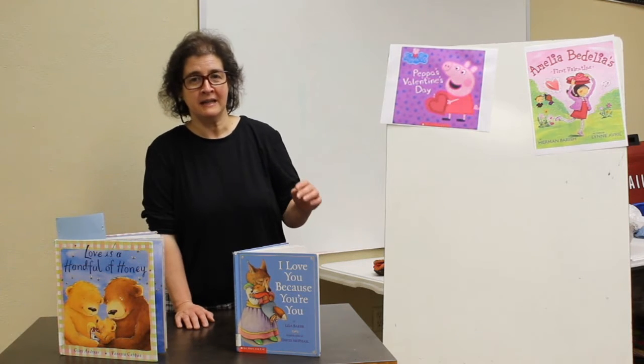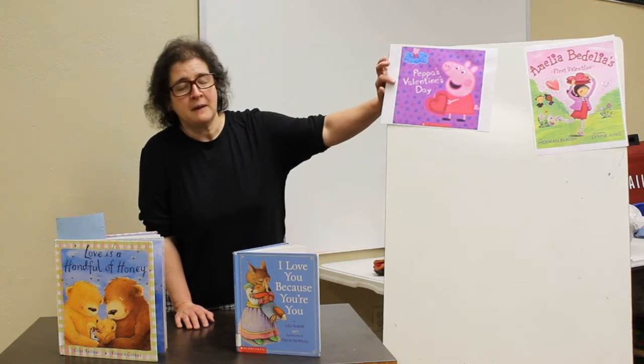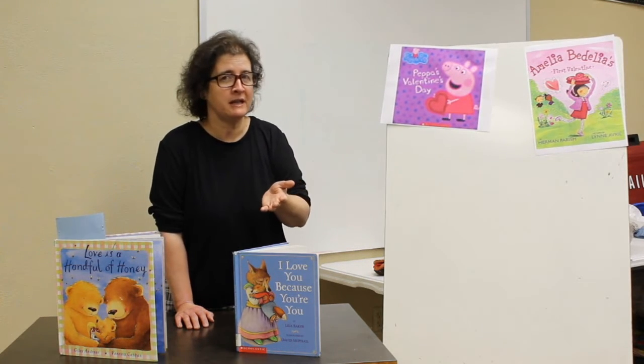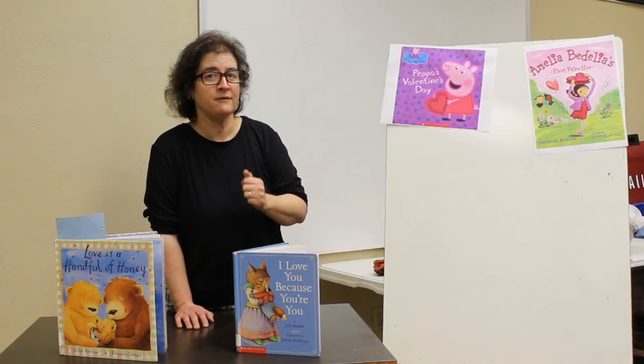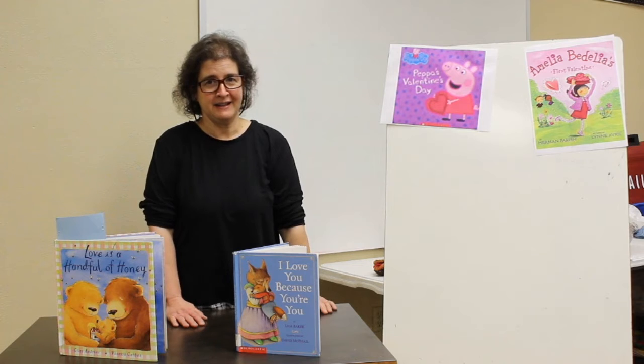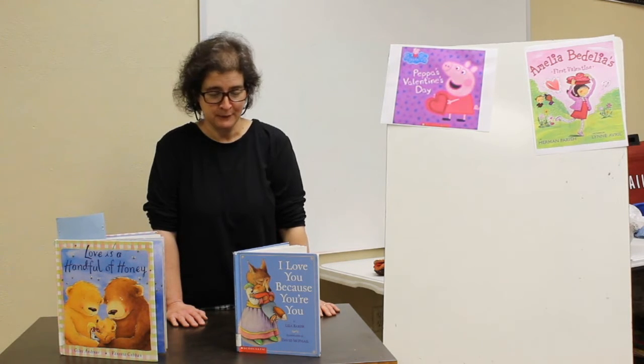We have so many good books here in Decatur Public Library and with our online resources. We've got Peppa's Valentine, Curious George Valentine — so many of your favorite characters have a Valentine story, even Pete the Cat. We have Amelia Padilla's first Valentine. I love Amelia Padilla. I've been reading books about her since I was a little girl.